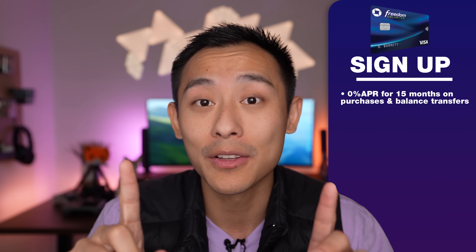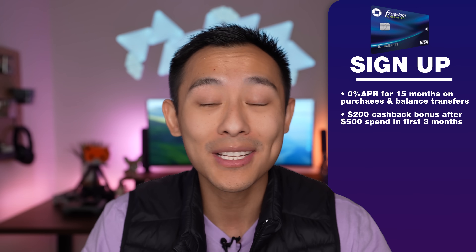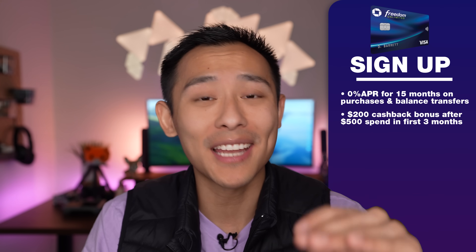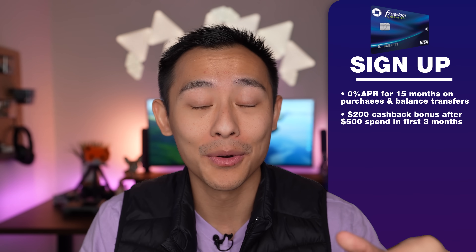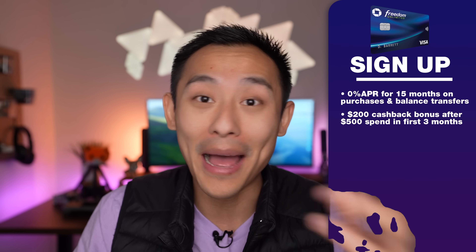There's currently a non-public offer, which is pretty enticing. But first, let's talk about the publicly available offer. This card right now offers you 0% promotional APR for the first 15 months on purchases as well as balance transfers. In addition, this card will give you a $200 cashback bonus after you spend $500 in the first three months. On the surface, this is a very standard entry-level beginner sign-up bonus — the exact bonus I got when I first got this card back in 2012. Any credit card offering you 0% on purchases is essentially like an interest-free loan.